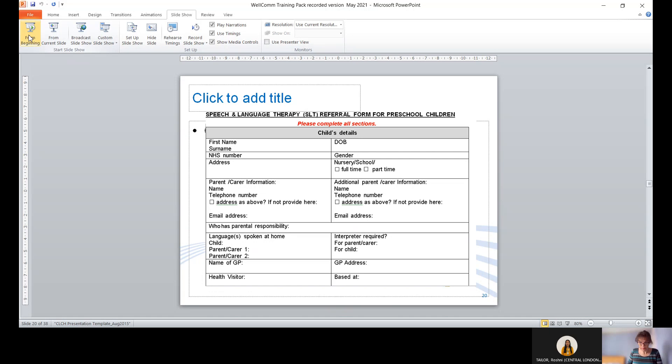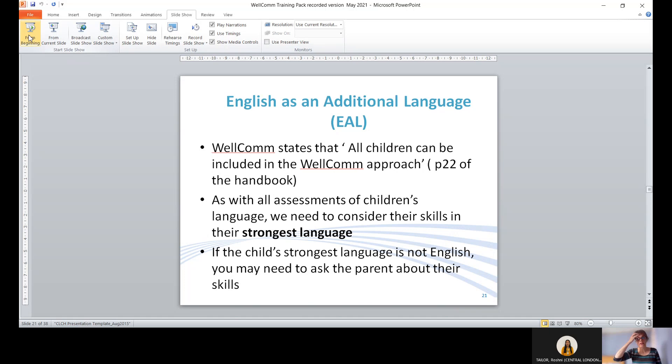A few words about English as an additional language: Welcome states that all children can be included in the Welcome approach and has a whole section on EAL on page 22 of the handbook. As with all assessments, we always need to consider children's skills in their strongest language, and if that is not English, we may need to ask the parent about their skills in their strongest language.